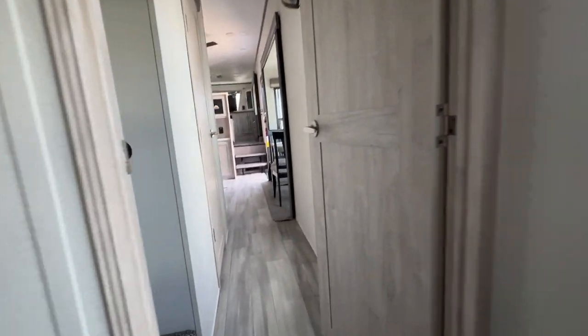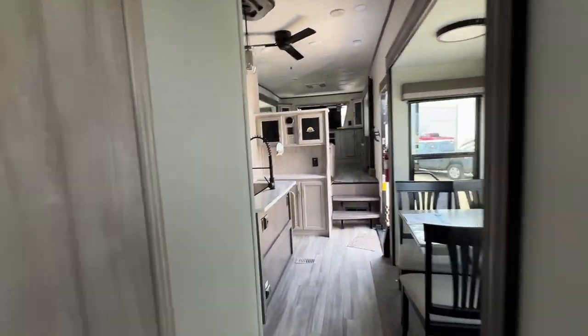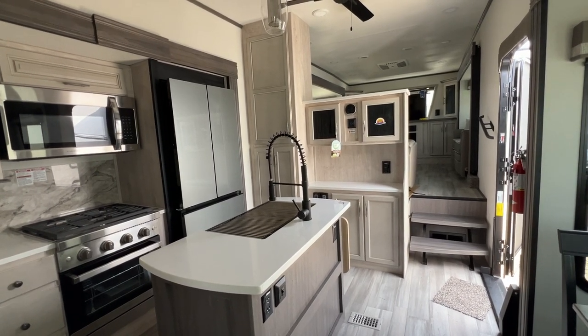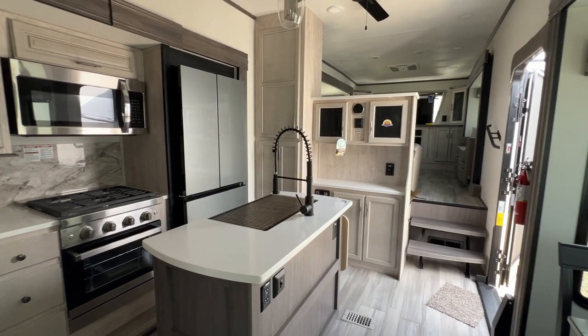And that is your tour of the 2024 Forest River Sierra 3990 FL. If you have any questions or if you'd like to see it in person, come on over and see us at Parkland RV Center in Leadington, Missouri. Thank you so much and have a great day. Bye!